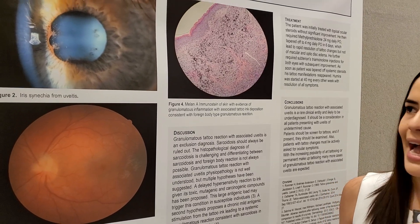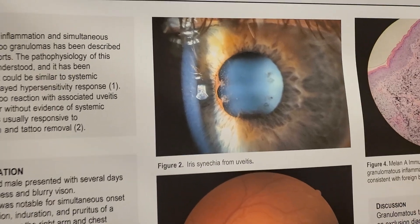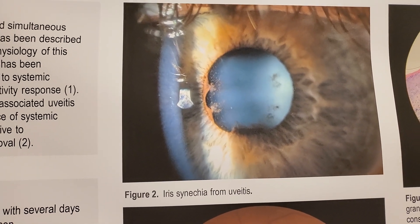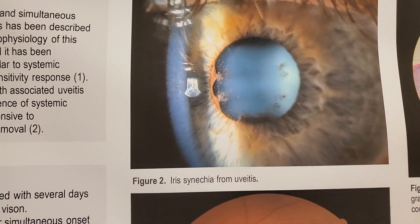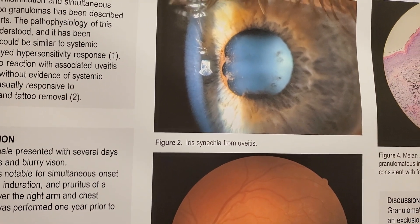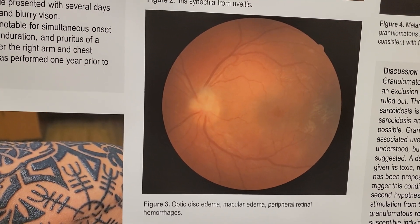On physical exam, specifically on his ocular exam, as we can see here, he had evidence of bilateral pan-uveitis as well as iris synechiae. He also had retinal hemorrhage and macular edema, as well as optic disc edema.